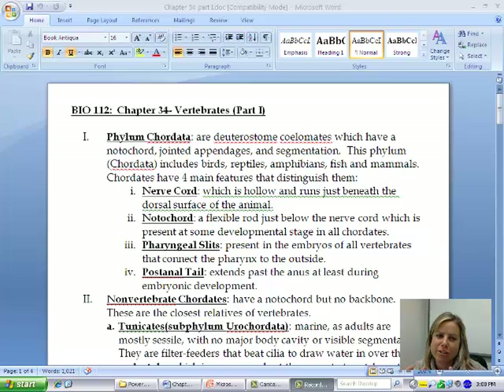For chapter 34 we are going to get into the phylum Chordata. This is the last phylum you have to know, and this is a big one. People often think that chordates are going to be vertebrates, but that's not the truth. There are going to be some that don't have a vertebral column, and we'll talk about those in a second.